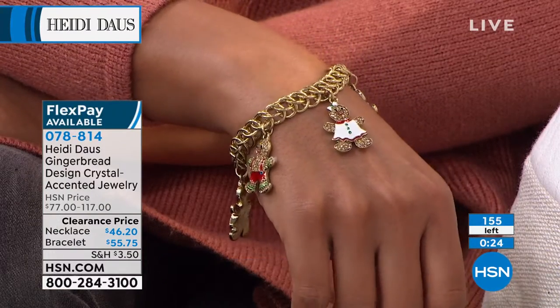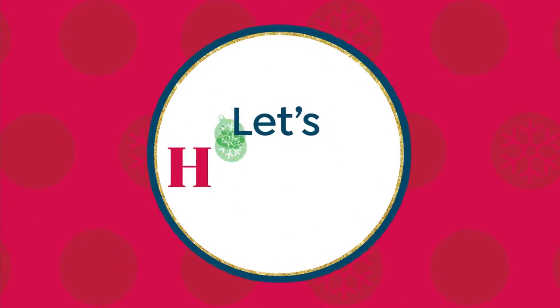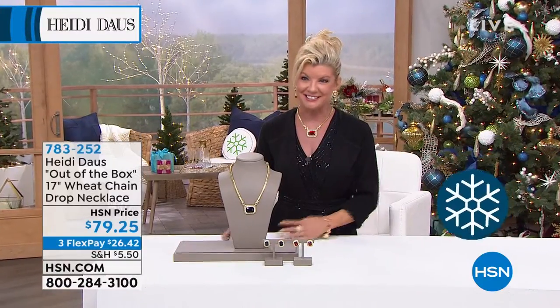The necklace just sold out — congratulations! Now we have maybe 150 left in the charm bracelet, down to about 140 now. It looks like the bracelet is also going to be gone in just a matter of seconds, so we'll keep you updated and let you know when it is completely sold out.